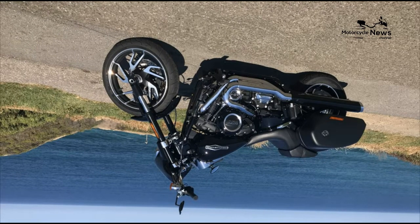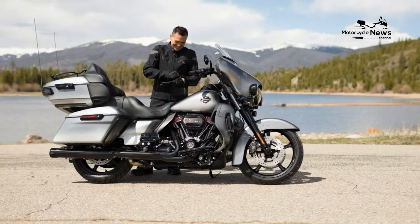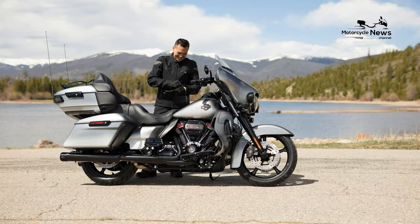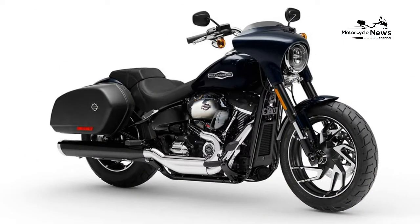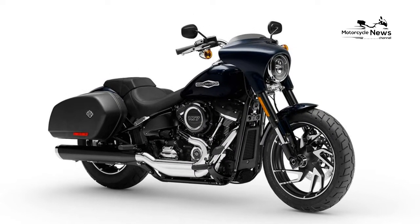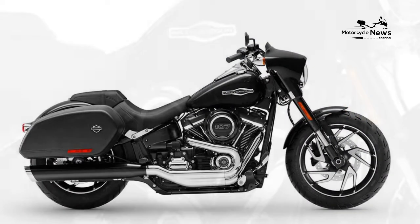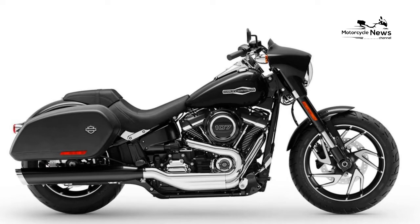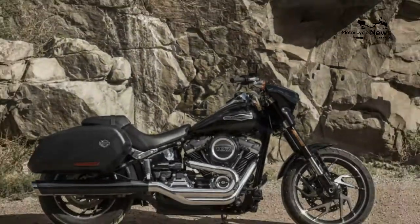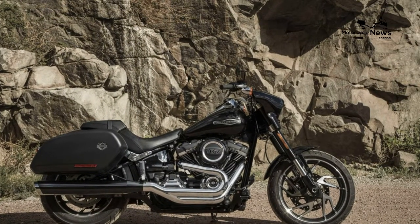Harley-Davidson Sport Glide Specs. Engine: Type — Milwaukee 8, 107 V-Twin. Displacement — 107 CI. Bore/Stroke — 3.937 inches by 4.375 inches. Maximum Torque — 108 ft-lbs at 2,750 RPM. Compression Ratio — 10.0:1. Valve Train — Single Cam, 4 valves per cylinder. Cooling — Air. Transmission — 6-Speed Cruise Drive.